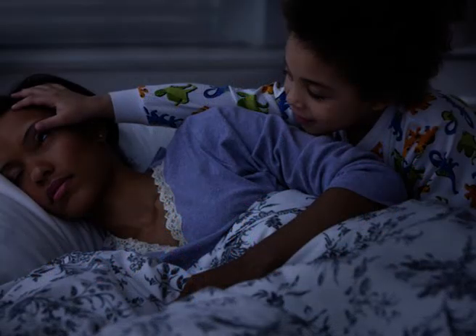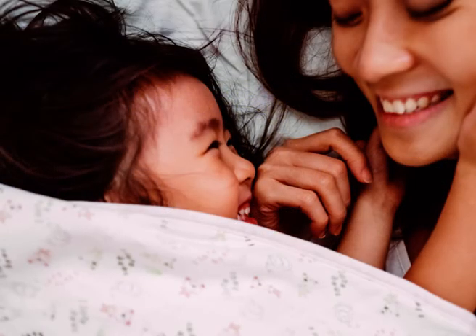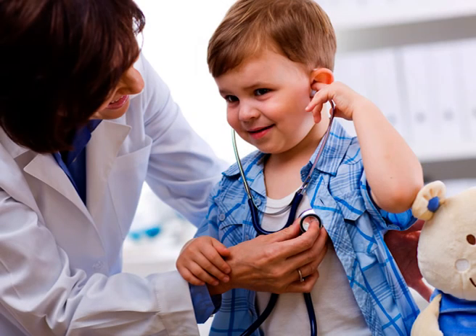Reduce the focus on sleep. Just like adults, kids can have trouble shutting their brains off for the night. Instead of increasing that anxiety by insisting it's time to sleep, consider focusing more on the idea of relaxation and calming your child's body down.